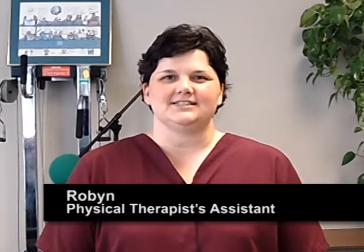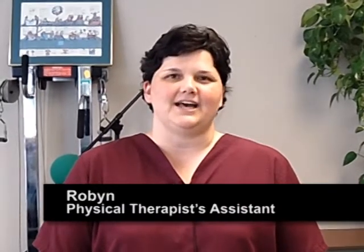Hi, my name is Robin and I'm a licensed physical therapist assistant, or PTA. I currently work for a hospital and I see a variety of patients with different settings, such as patients with strokes, joint replacements, open-heart surgeries, or just general debility.